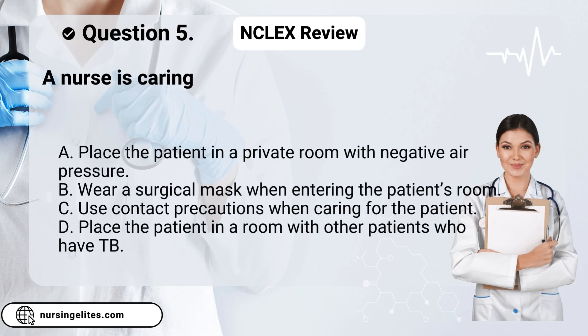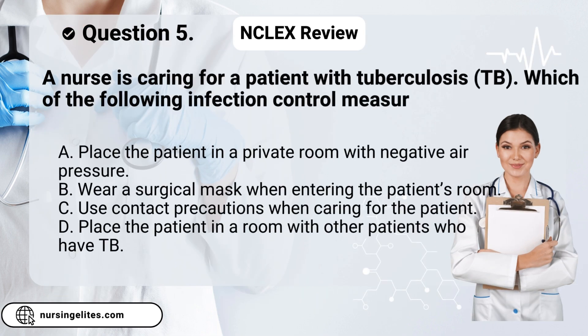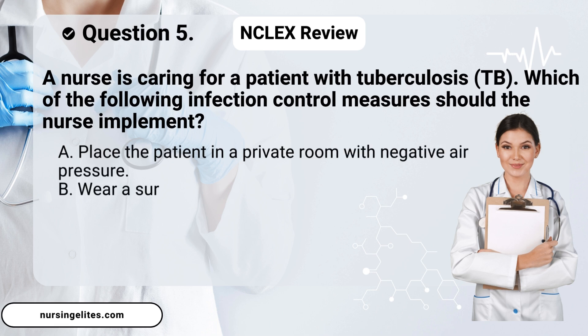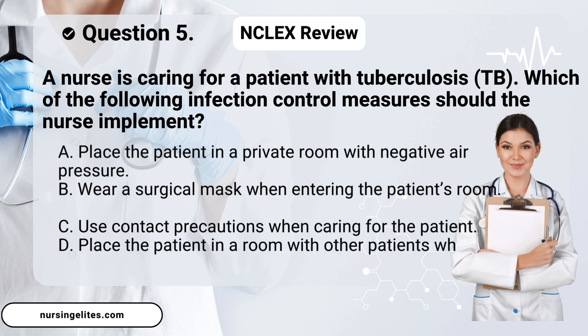Question five. A nurse is caring for a patient with tuberculosis, TB. Which of the following infection control measures should the nurse implement? Is it A. Place the patient in a private room with negative air pressure. B. Wear a surgical mask when entering the patient's room. C. Use contact precautions when caring for the patient. Or D. Place the patient in a room with other patients who have TB.